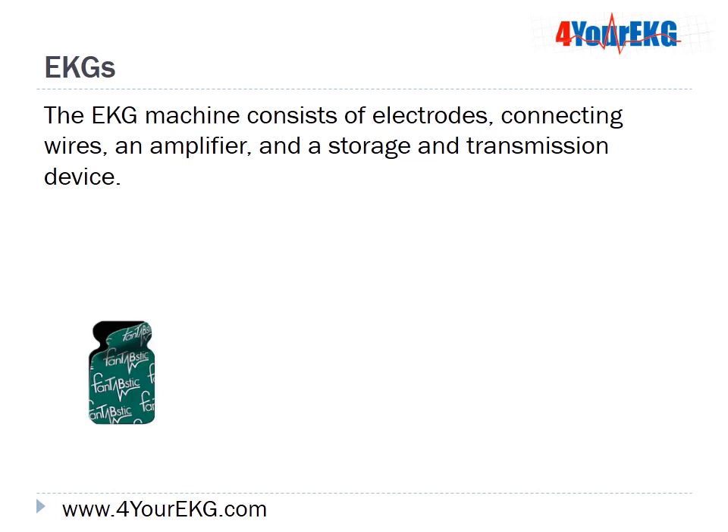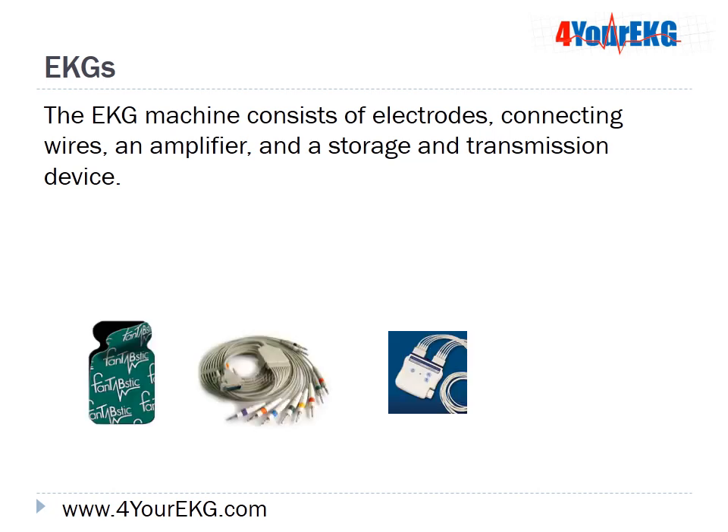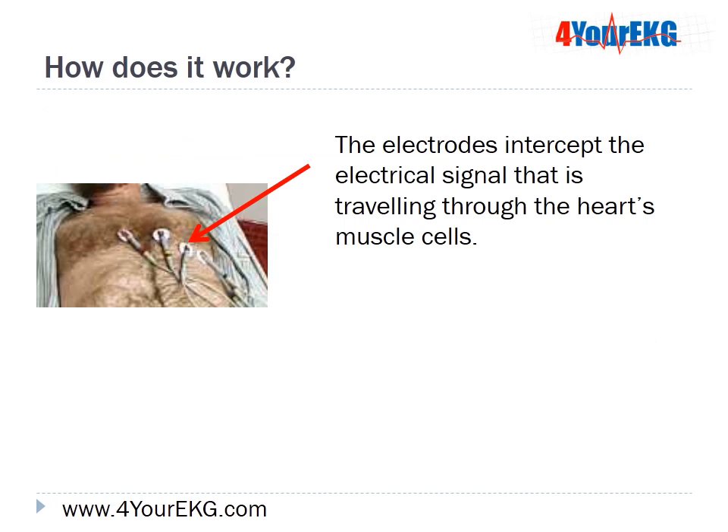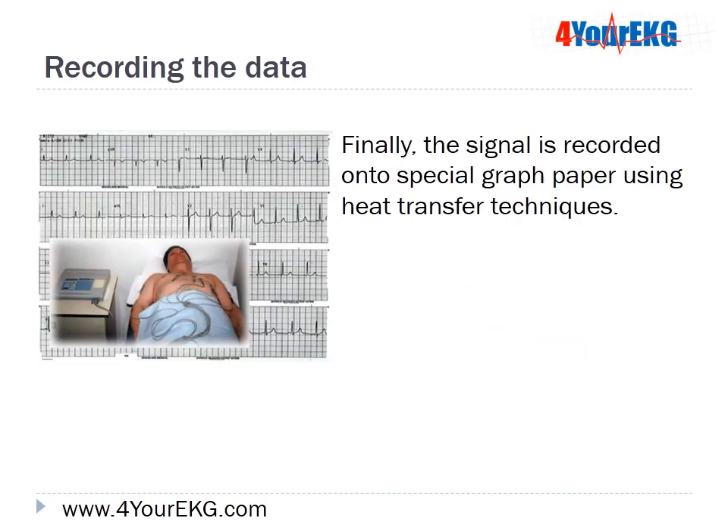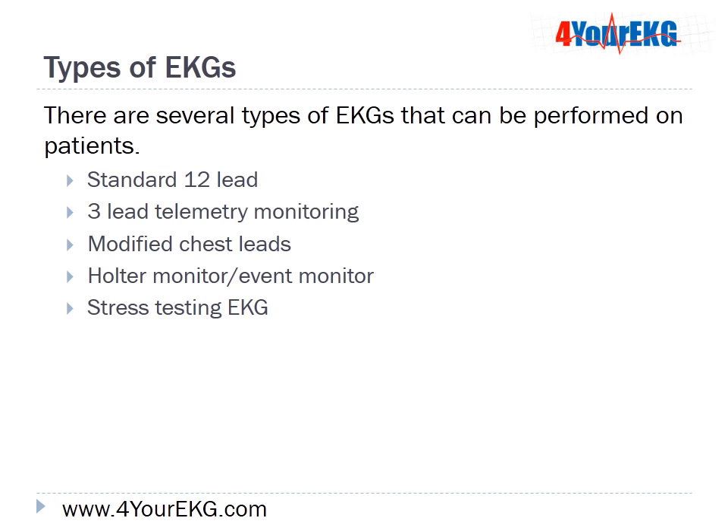The EKG machine consists of electrodes, connecting wires, an amplifier, and a storage and transmission device. The electrodes intercept the electrical signal traveling through the heart's muscle cells. This impulse travels through the lead wires to the amplifier, which makes the signal stronger, and the signal is then recorded onto special graph paper using heat transfer techniques. There are several types of EKGs: a standard 12-lead, 3-lead telemetry monitoring, modified chest leads, halter monitors and event monitors, and stress testing EKGs.